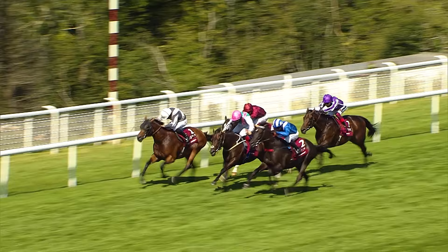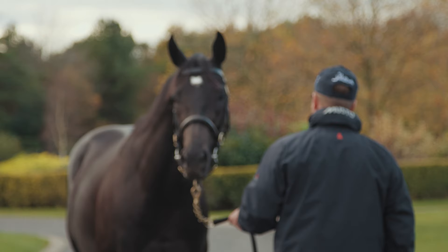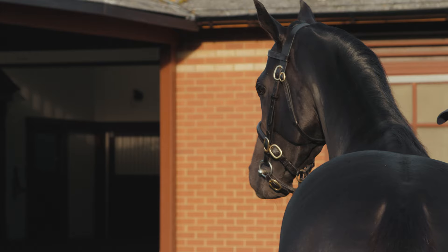He showed an exceptional turn of foot that day, almost like Kingman winning the same race. I was incredibly impressed with the way he quickened. I think Brough Scott said he hadn't seen acceleration like that since Dancing Brave in the Arc 30-plus years ago, so that shows how rare that was.